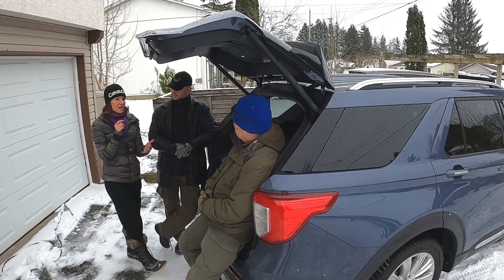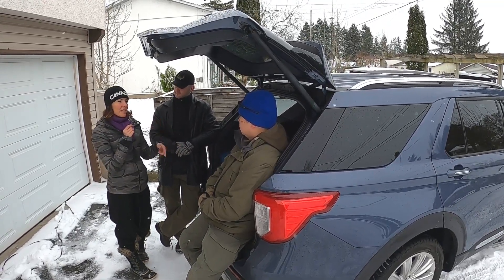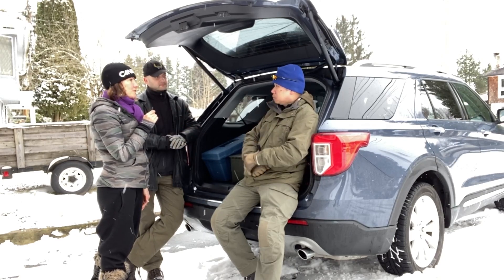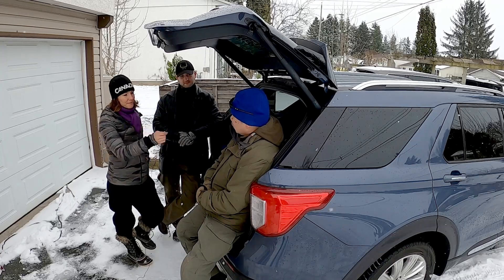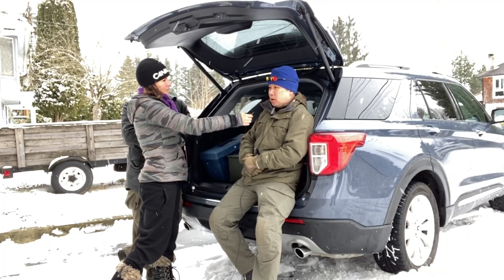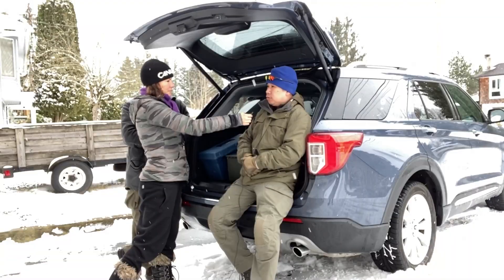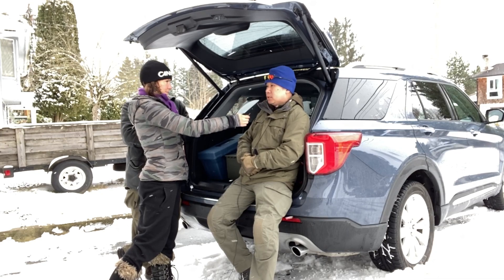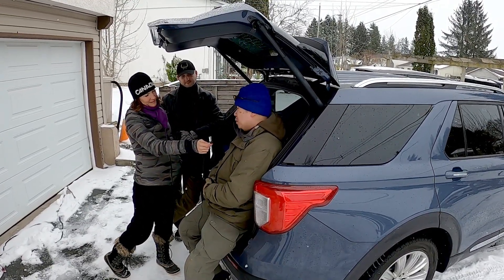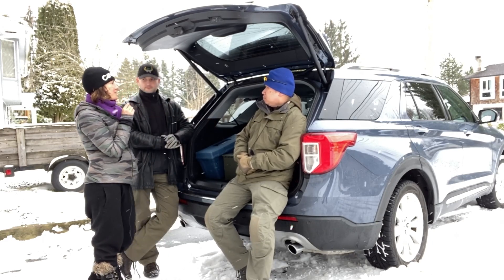I want to ask each of you what you're going to bring to the table over the next couple of months as I document getting my PAL. Andy: Your audience can expect proper instructions on how to handle firearms in a fundamental way — basic skills everyone should know, like how to change magazines and how to properly and safely draw your weapon from the holster. There are a lot of people who don't know what they're doing, and it becomes a safety issue at the range.